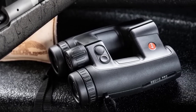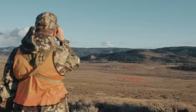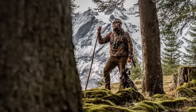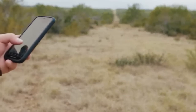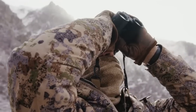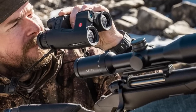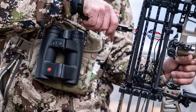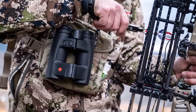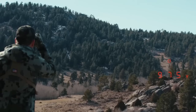Overall, the Leica Giavid Pro 10x32 rangefinder binoculars are an excellent choice for any hunter, shooter, or outdoor enthusiast who needs precise distance measurements and a wide range of hunting data. The advanced software, Bluetooth connectivity, and onboard sensors make these binoculars an indispensable tool for anyone who wants to make accurate shots in the field. Whether you're a seasoned hunting pro or a novice shooter, the Giavid Pro Binoculars are an excellent investment.